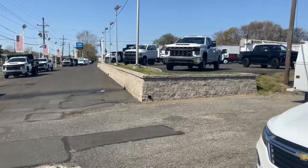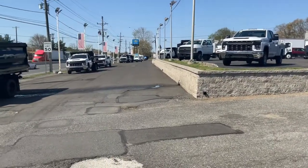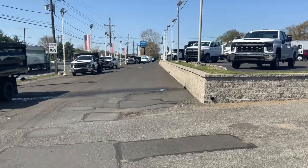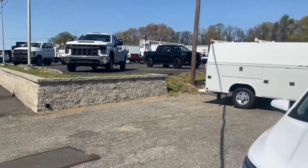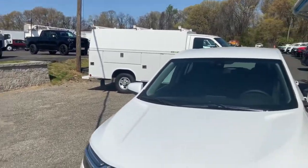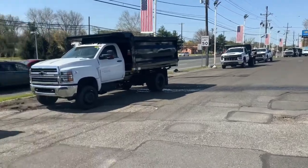Inventory is very tight — we usually have a lot more, but we still have trucks. If you're looking for something for fourth quarter, order now to get a write-off. We have inbound inventory. It's still available here at Barlow Work Trucks — over 50 years in business. We treat the customer the right way every day.